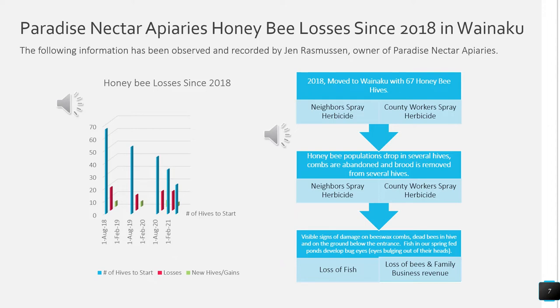Since we got our property in 2018, we have observed that our neighbors and county workers spray herbicide on a regular basis. Since that time we've noted that honeybee populations will drop in several hives after they have sprayed, combs are abandoned, and brood is often removed and can be seen on the ground under the hive. Our neighbors will spray again, county workers will come through and spray the roadsides, and we will begin to see visible signs of damage on beeswax combs, dead bees in the hive and on the ground below the entrance, and the fish in our spring-fed ponds develop bug eyes — their eyes actually popping out of their heads. We'll sometimes see dead fish and oily residue in our ponds as well.